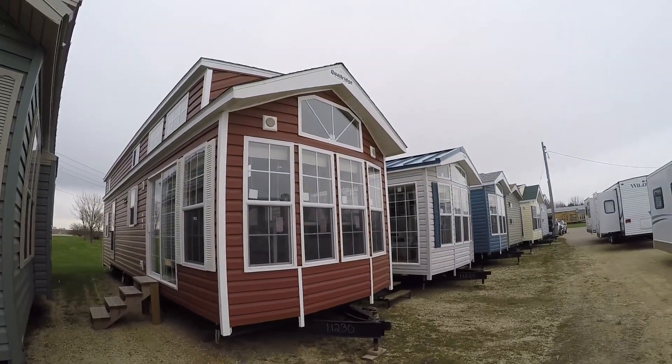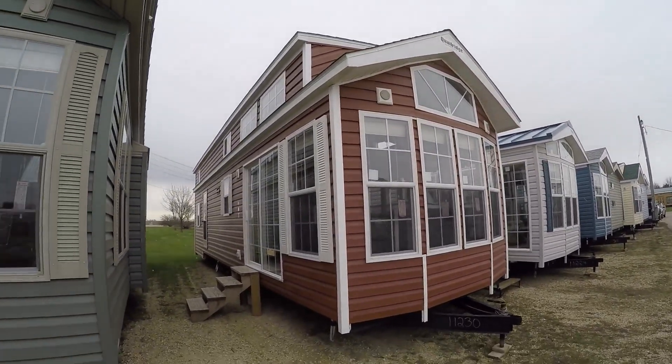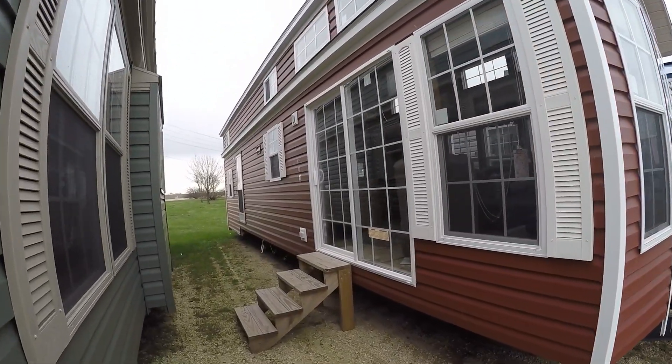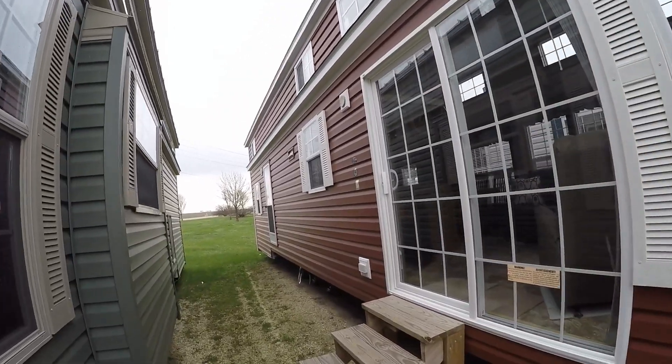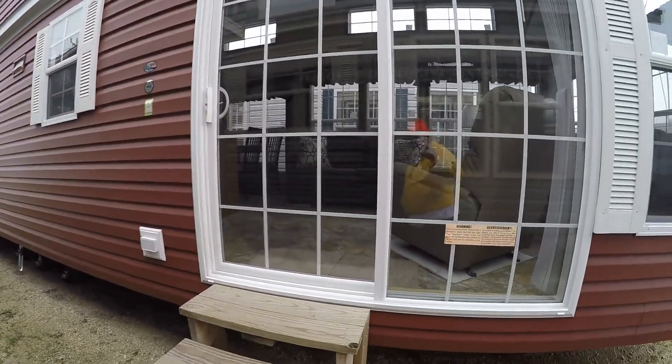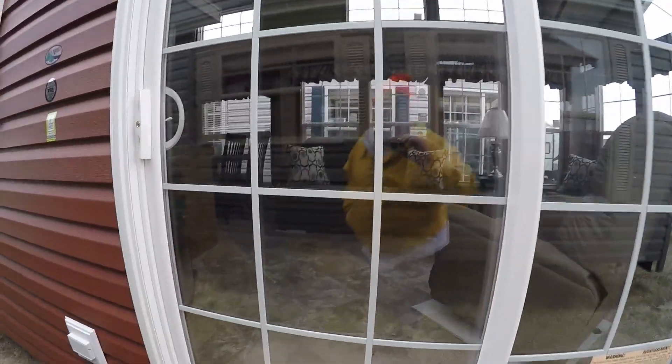It's got a trapezoid window in the front with two lights. You've got a light by each of the doors, a six-foot sliding patio door, and a house-type back door. It's sleeting so I'm going to head inside. This trailer lists for about fifty-four thousand dollars.